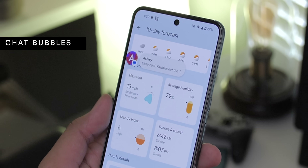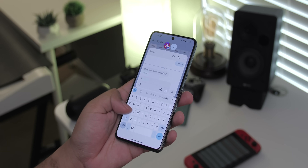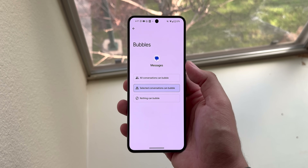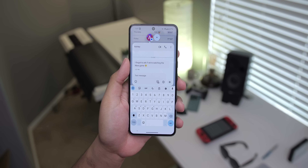You can also make your favorite conversations turn into bubbles. These floating bubbles allow you to access ongoing conversations while using other apps. You can enable this for every conversation or for specific ones of your choosing. While some prefer to keep this feature off, it's still a nice way to multitask.